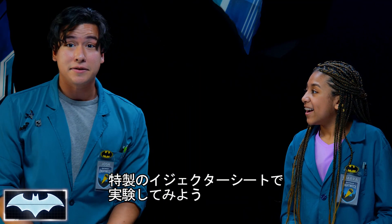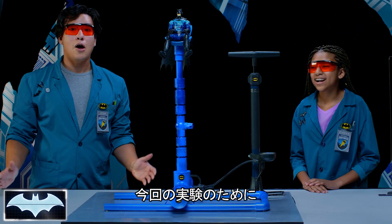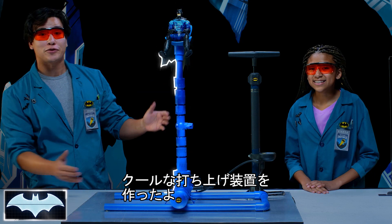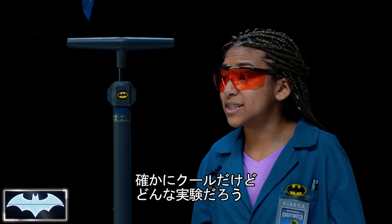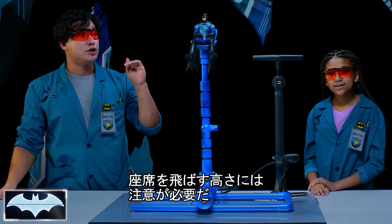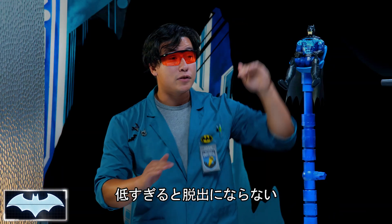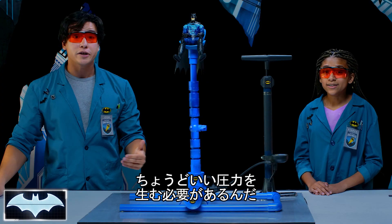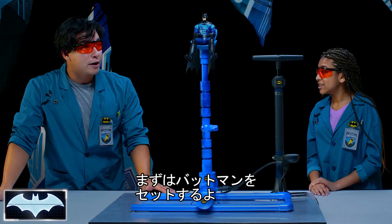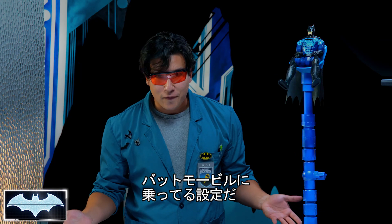We're going to test that out today, so let's see if we can make our own ejector seat right here in the lab. For the purpose of our experiment, we've had our team create this really cool air compressor launcher. It looks amazing, but what exactly are we testing? Batman needs his ejector seat to launch at just the right height. If it's too high, he'll launch into the Gotham City skies. And if it's too low, he'll still be in danger. So we're going to test what the right amount of pressure is to get him out safely. We've already got him sitting in his ejector seat — we're going to pretend it's in the Batmobile.